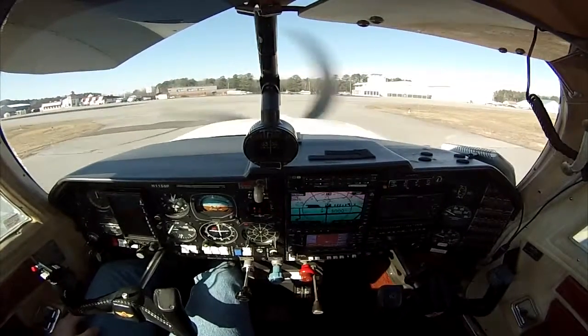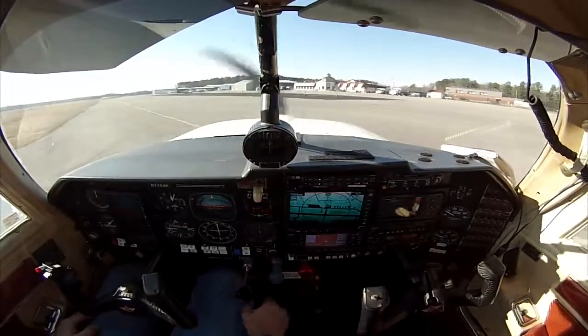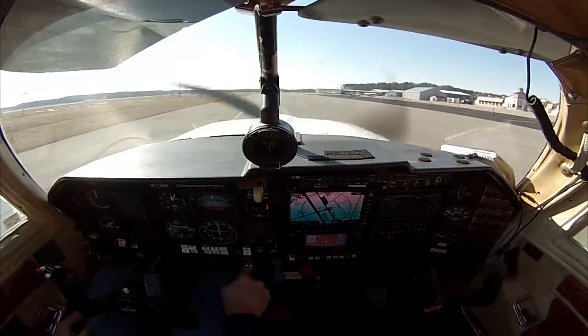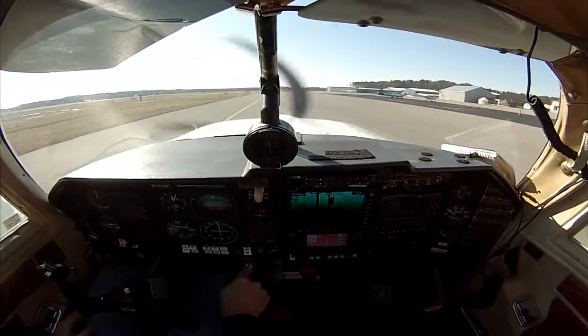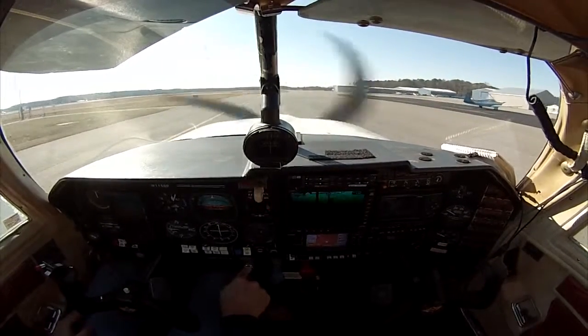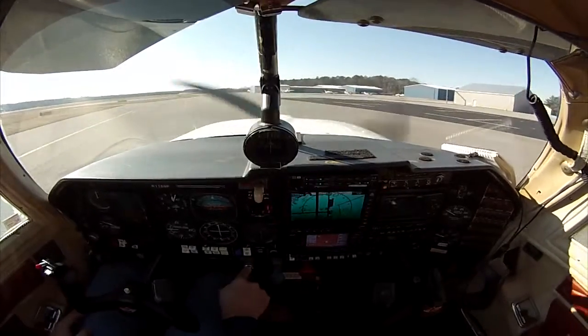After-landing checklist — you can return the trim for takeoff for the next time, confirm that the flaps are up. And there's Harv's beautiful silver and blue Mooney 9290 Victor, and there's another little light sport aircraft — I don't know who that belongs to. There we go, I'll pull into our parking spot here, see if they saved me a seat.